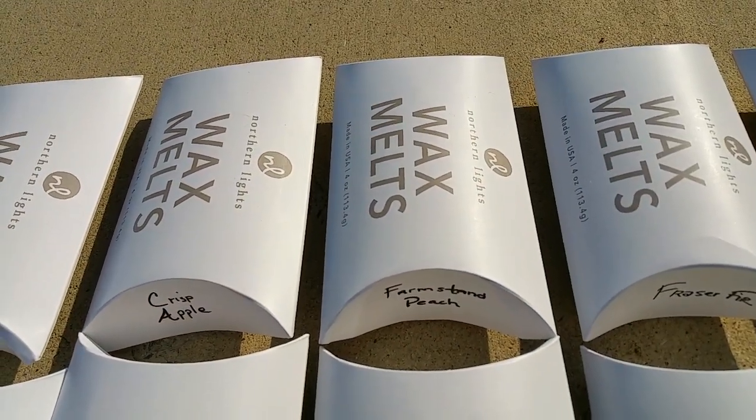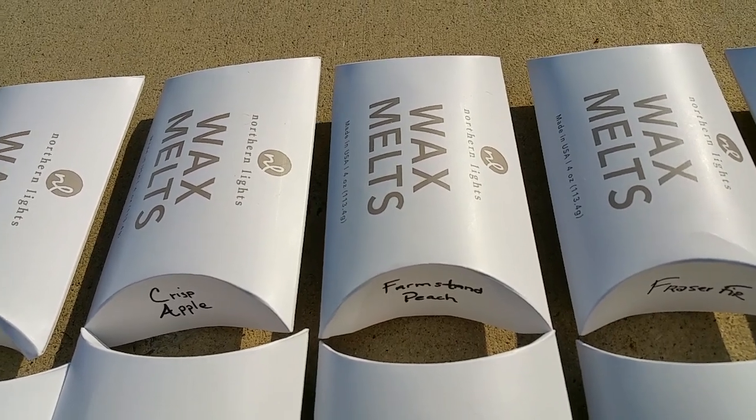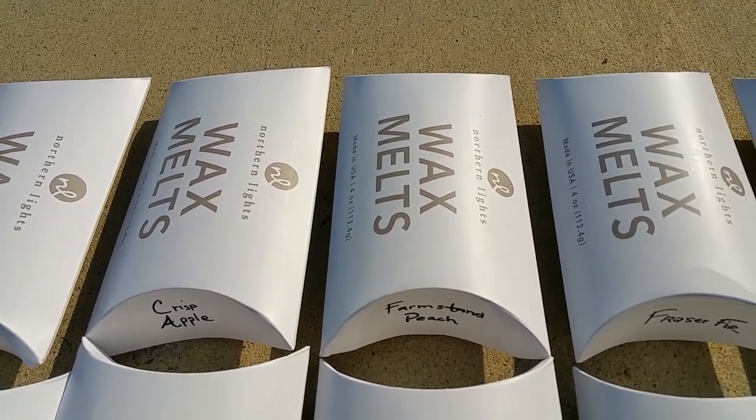Farm stand peach: this is a nice, fairly standard peach scent. Not much else to say about it. The throw was good — 3 out of 5.